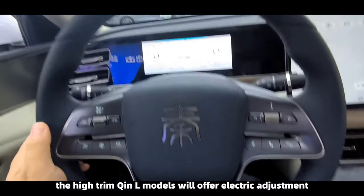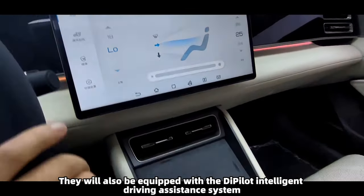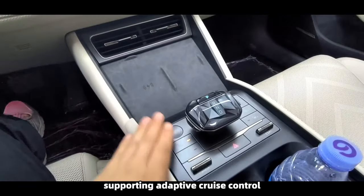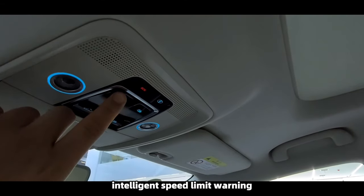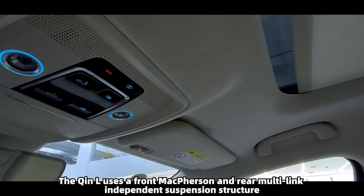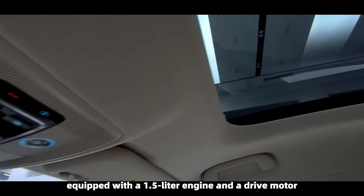High trim Chine L models will offer electric seat adjustment, ventilation, and heating. They will also be equipped with the D-Pilot intelligent driving assistance system, supporting adaptive cruise control, intelligent navigation, lane departure suppression, intelligent speed limit warning, and blind spot monitoring. The Chine L uses a front McPherson and rear multi-link independent suspension structure.